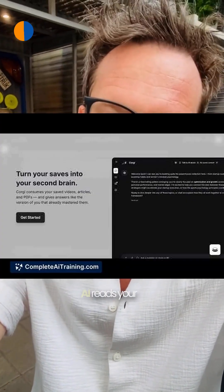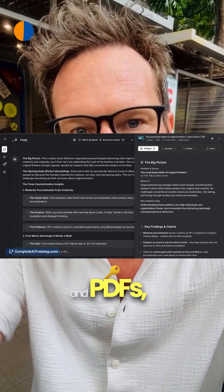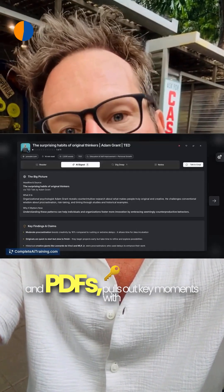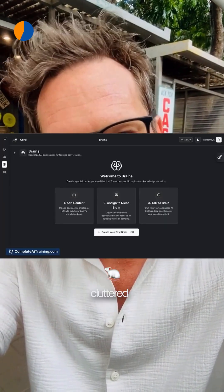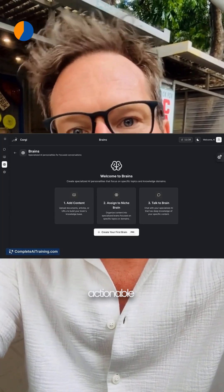When your tabs start multiplying, Corgi.ai reads your saved videos, articles, and PDFs, pulls out key moments with timestamps, and answers like a sharper version of you, turning cluttered bookmarks into quick, actionable insights.